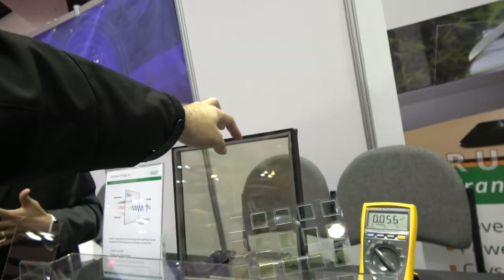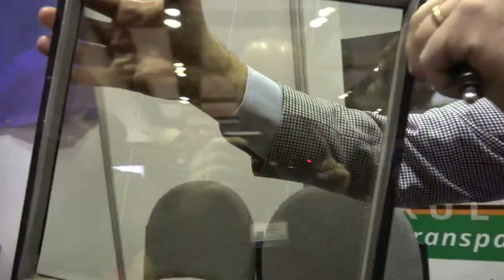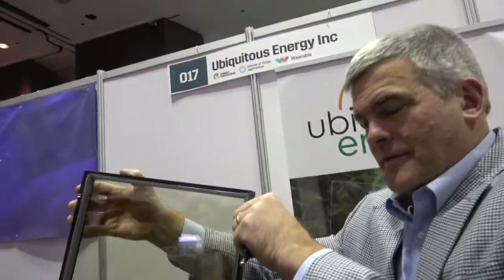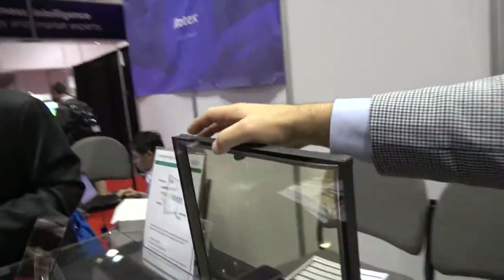Can you hold it up? So right here, this is transparent — it's like a window, a little bit of tint. Most architectural glass has some tint anyway. Very few use clear glass.